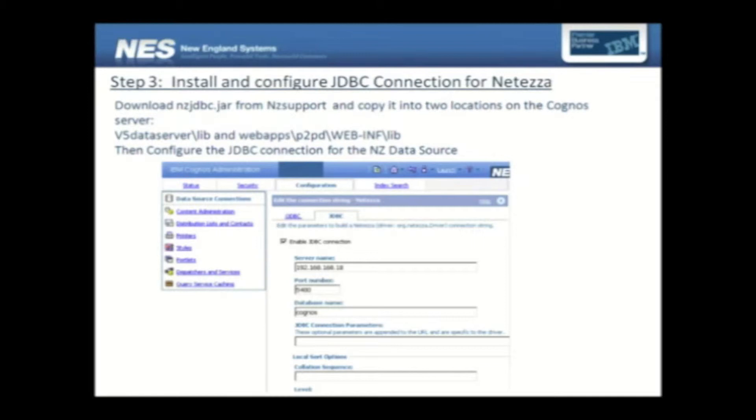It is as easy as this screen shows how to set this up. A small step before this can be done is to install the JDBC driver, which is available on the NZ support website. By the way, the NZ support website is the most user-friendly support website I've ever seen, with a lot of information for developers and administrators.